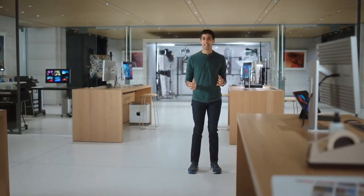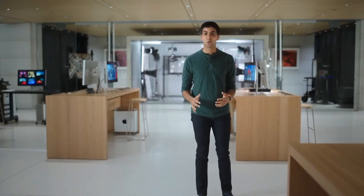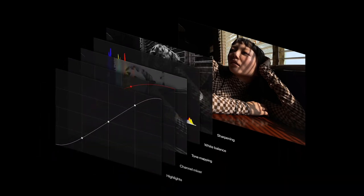Apple Pro RAW provides many of the benefits of our multi-frame image processing and computational photography like Deep Fusion and Smart HDR, and combines them with the depth and flexibility of a RAW format. We constructed a new pipeline that takes components of the processing we do in our CPU, GPU, ISP, and Neural Engine, and combines them into a new deep image file computed at the time of capture without any shutter delay. We do this for all four cameras dynamically adapting for various scenes. Things like sharpening, white balance, and tone mapping become instructions rather than being baked into the photo, delivering full creative control over color, detail, and dynamic range.